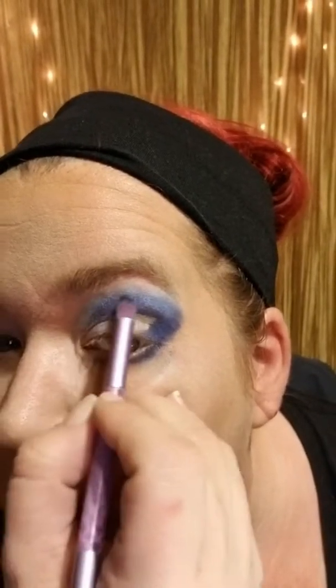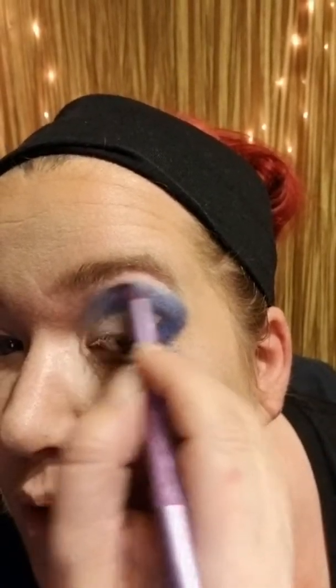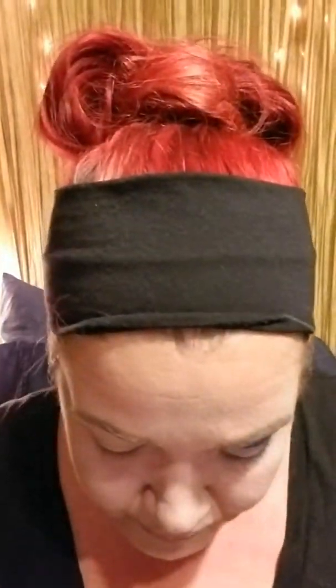The cool thing with makeup is you can always fix it and correct it. If the color payoff looks really strong right there, it's because my brush is a tad wet — I use a little water when switching back and forth between shades. That brightness is due to the wet brush, not the product's fault.